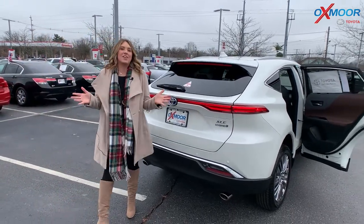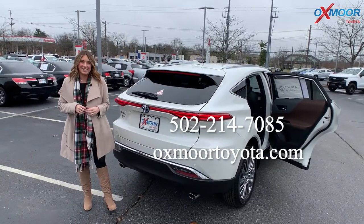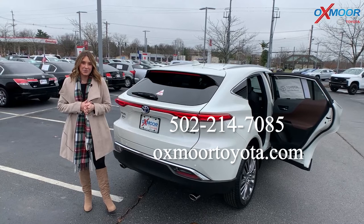If you all have any questions, feel free to let us know. All of our contact info will be listed right here. Thanks to you all for watching, and we'll see you soon. Bye!